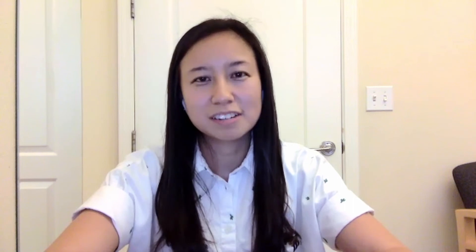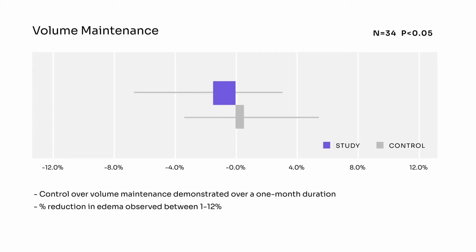The study we participated in was a non-randomized trial with 34 participants and two clinical sites. We were assessing the safety and efficacy of the Dayspring, measuring the lymphedema quality of life score as well as circumferential measurements of both arms before and after each four-week period. We found statistically significant improvement in all functional endpoints of the quality of life score, as well as overall volume maintenance — with up to a 12% reduction in some cases. This means our preliminary data really matches what our patients are telling us, and notably, the reduction occurred during self-care and maintenance, not clinical treatment.